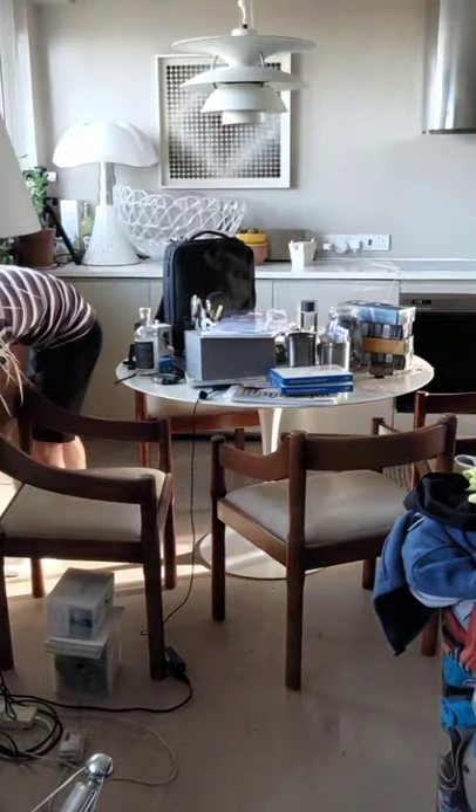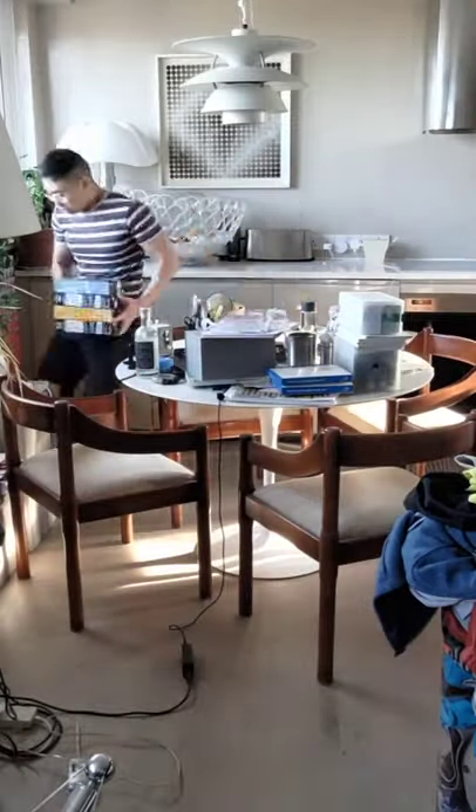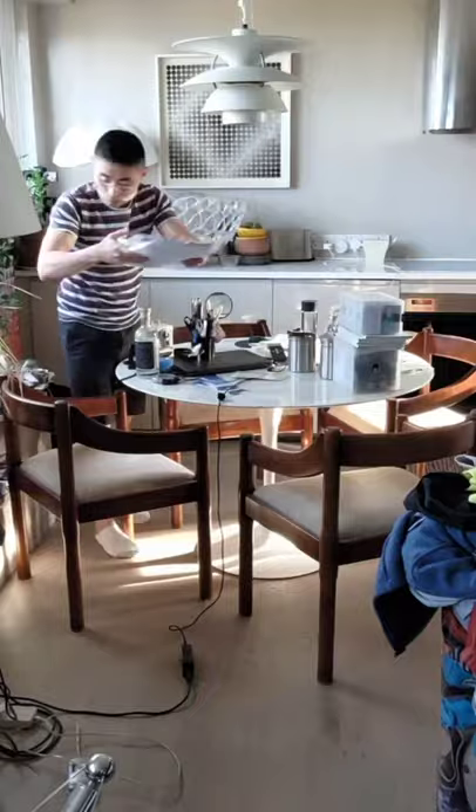Now for the fun part. Find a large corner of the room and just push everything there. I call this the clutter corner. I know this sounds irresponsible, but when you are depressed, it's the only way.